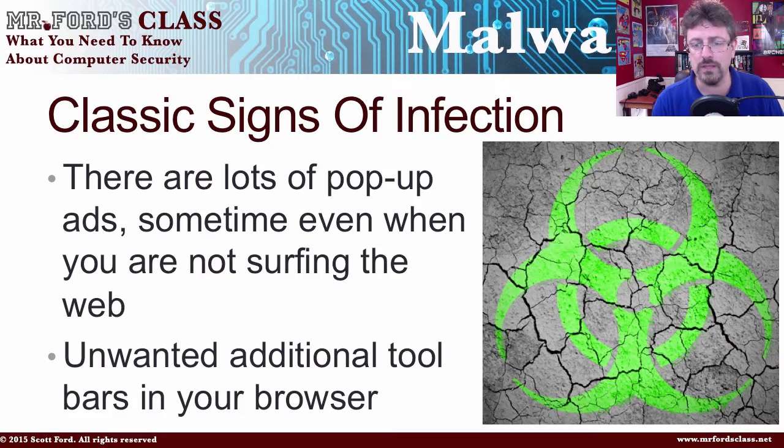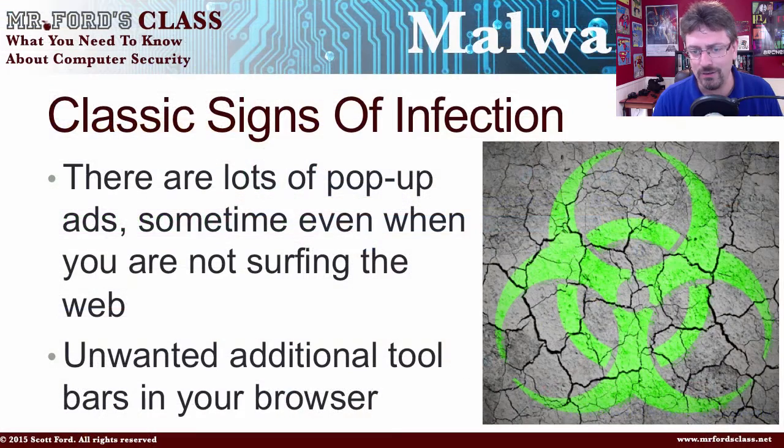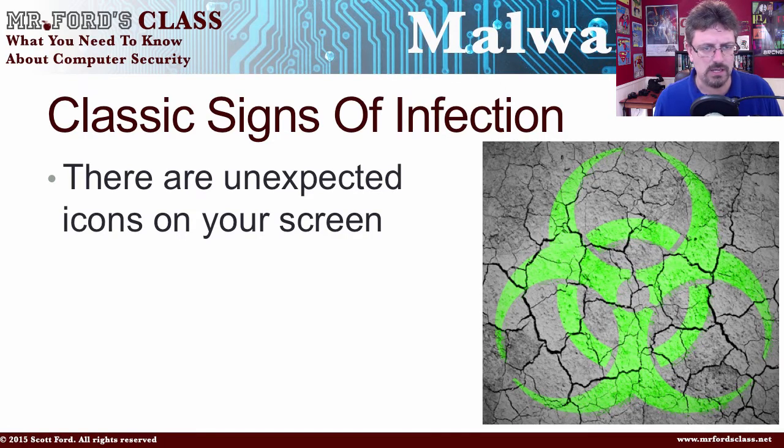There are unwanted toolbars in your browser. If you have a browser full of different toolbars up top with different buttons, search engines, and different stuff, that's a good sign that you're infected. Also, there are unwanted icons on your screen — if you look at your desktop and there are icons for programs you don't remember putting on the computer, that's also a good indication. Keep in mind, a lot of modern malware tries to stay under the radar, so you can't count on these signs always showing up. But if they do, those are the classic signs.